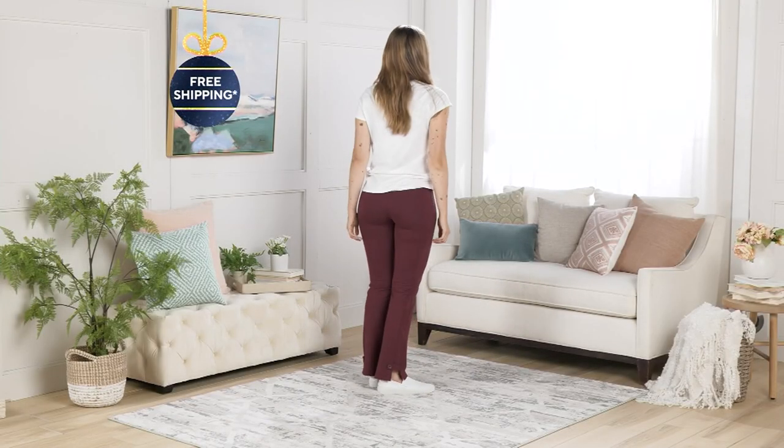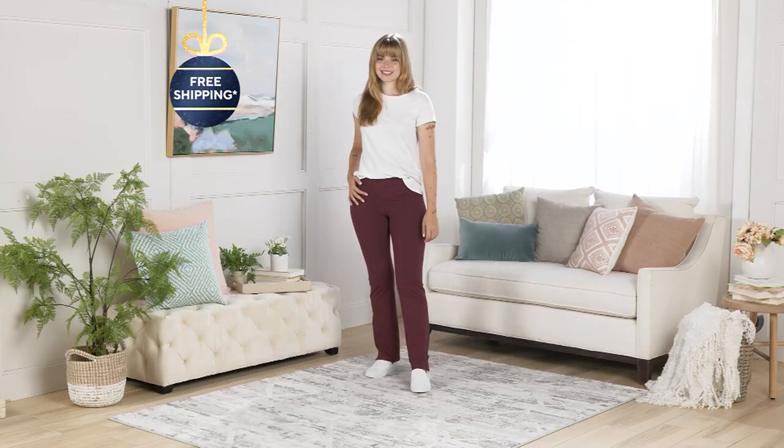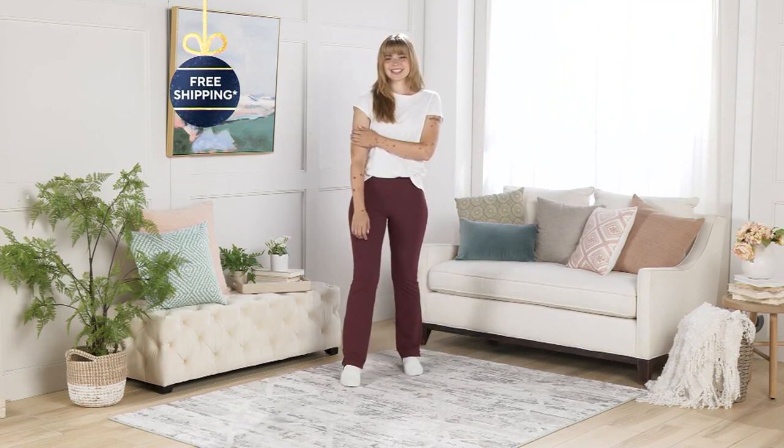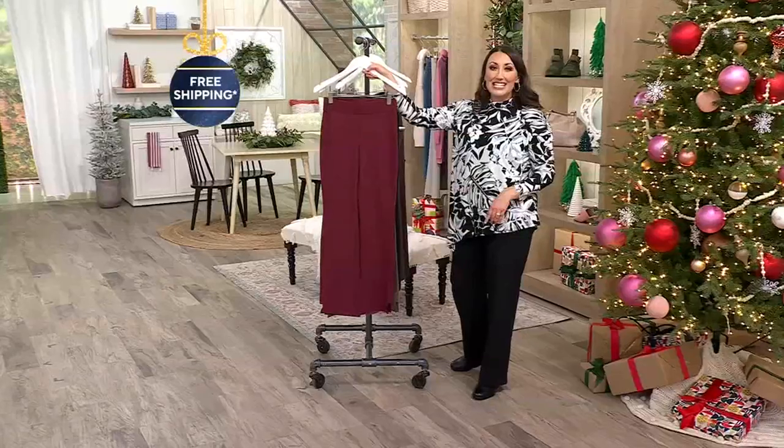We have another great pair of pants from Women With Control. This is the Contour Waist Tab Pant. Look at that clearance price today: $42.99, five easy payments of $8.60. You are saving over $19 today.